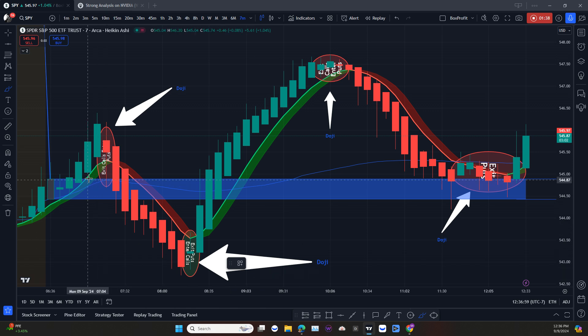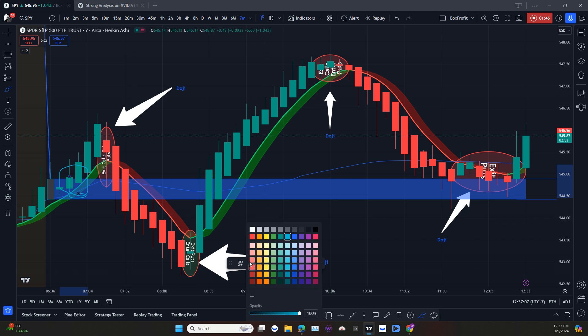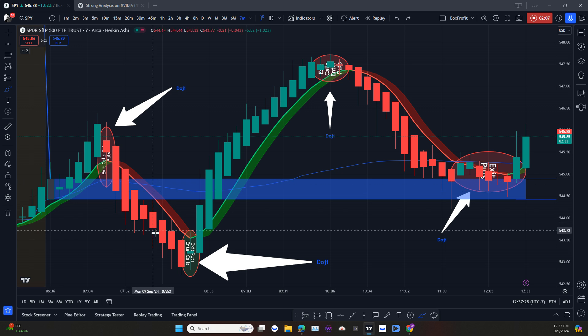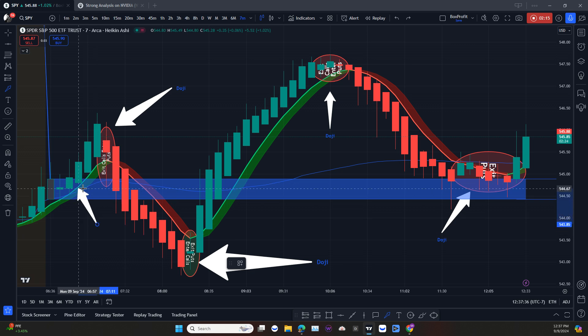In the case of today, price broke right here — price broke right there. And when that happened, I would go ahead and enter that trade. The reason why I would enter this trade right away is because, on this candle right here, this candle is a very powerful candle.